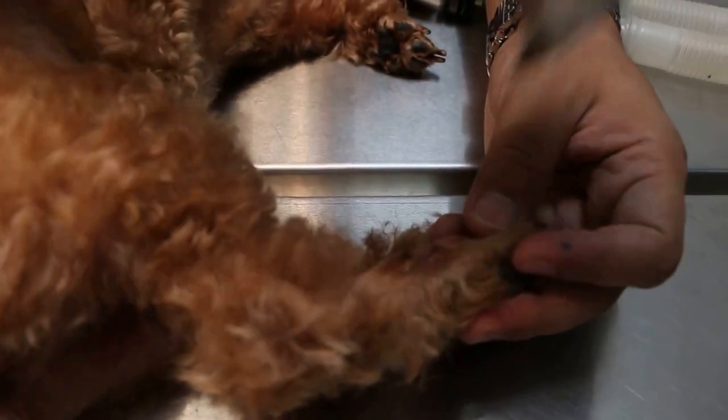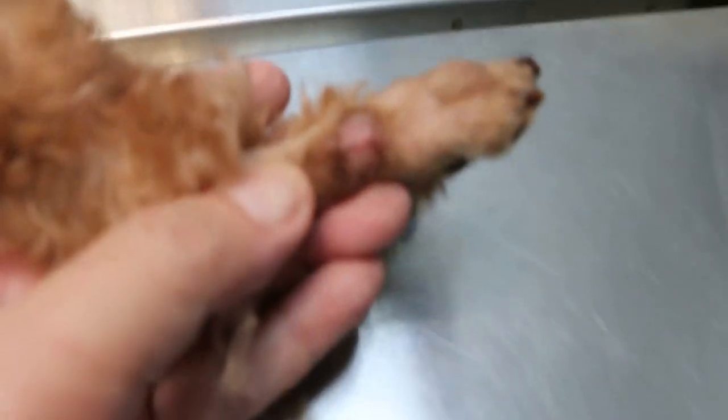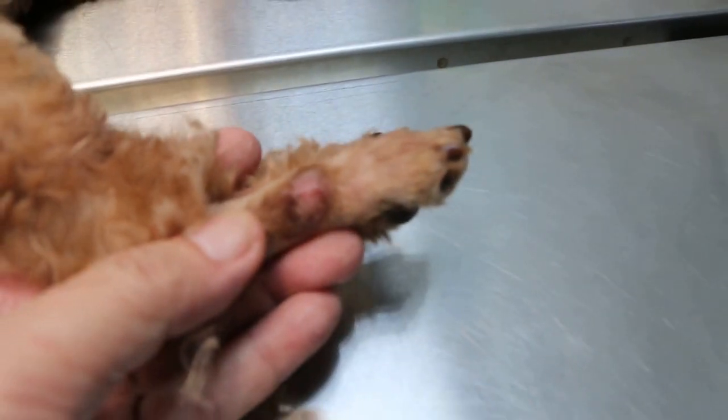This is number 42015, Friday. This is a poodle, about 3 years old. It has a lick granuloma for 3 to 4 weeks.